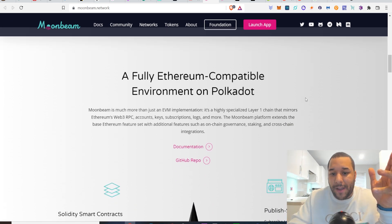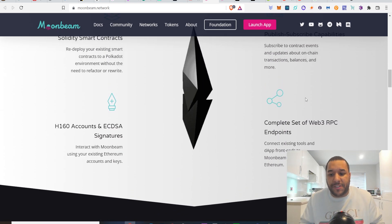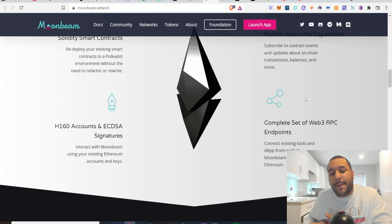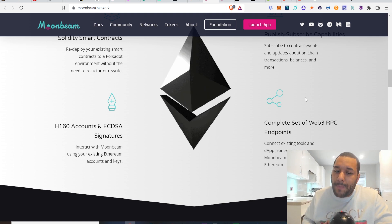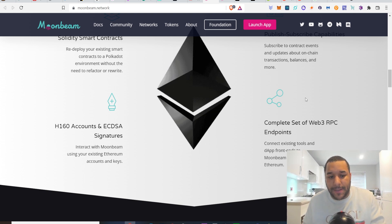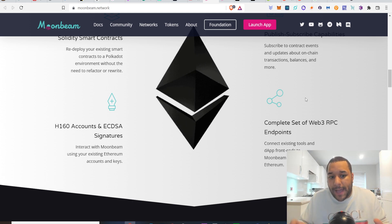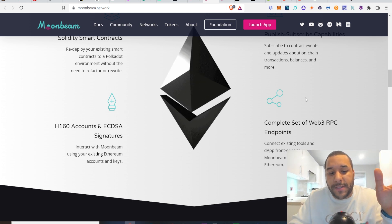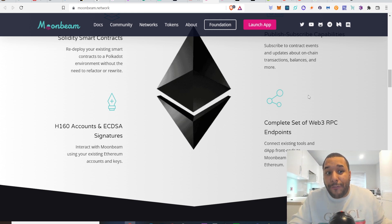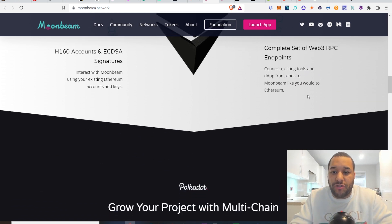A fully Ethereum-compatible environment on Polkadot. It is interesting — I've been saying this for the longest time. A lot of these projects that you see, like Polkadot, Solana, or whoever they are, they're all trying to make sure they're compatible with Ethereum. Maybe because they see how much of the market share Ethereum has. Everything is trying to adapt into Ethereum, maybe because there are a lot of people that have been building on it, and if someone wants to try something easier, cheaper, lower in fees, that makes it easier for them to bridge across.